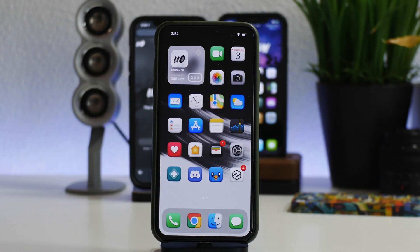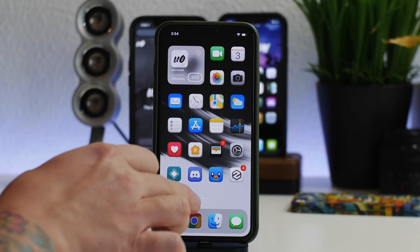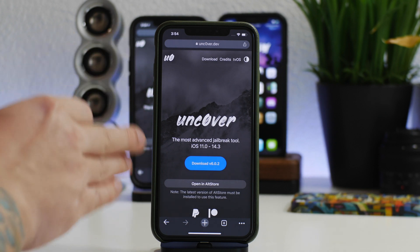I showed you guys yesterday how to upgrade it, and I'll do it again in this video just in case you guys didn't catch that and don't know how to update your unc0ver jailbreak. I'll show how to do this with AltStore, because this is the preferred method with unc0ver. For those of you that installed unc0ver from third-party app stores, I touched base on this yesterday.